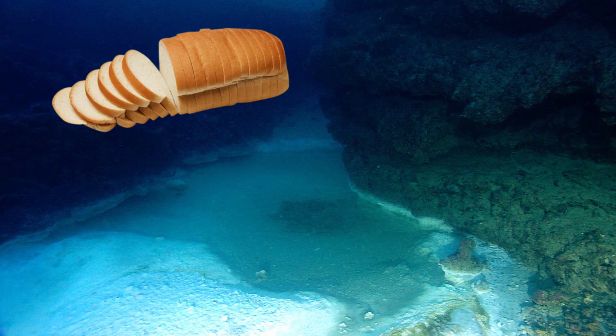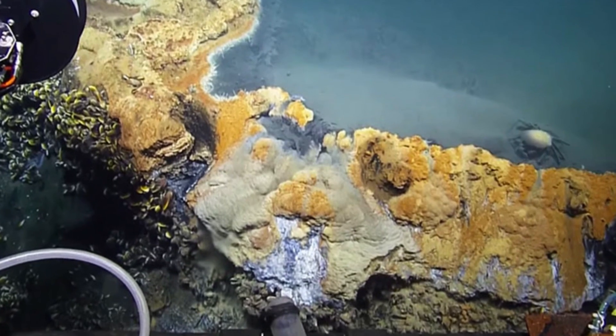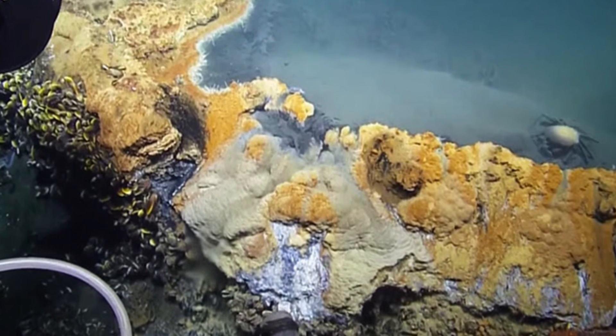It's basically like a brine sandwich. On the top you've got the Gulf of Mexico, in the middle you've got a nasty, grimy pool consisting of bacteria and salt deposits — also known as brine — and underneath you've got the sea floor. Actually, it's more like a brine Oreo that you've taken the bottom off of. You should probably not eat this brine Oreo. You will die.